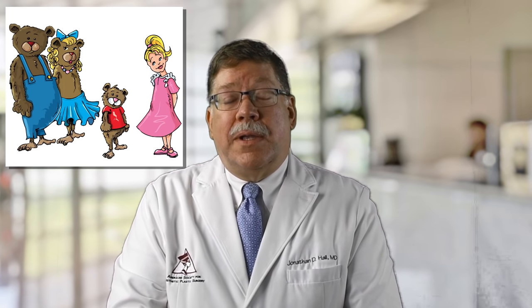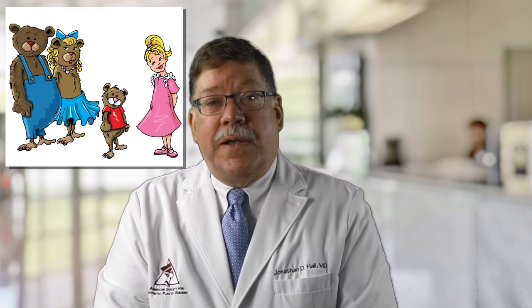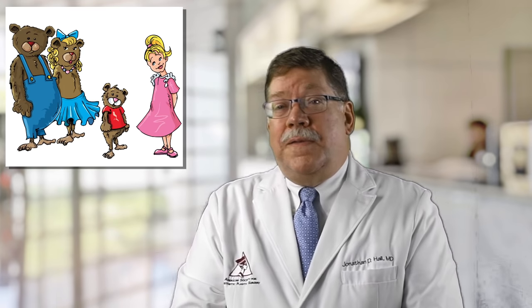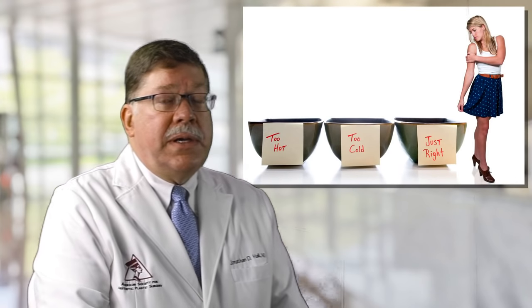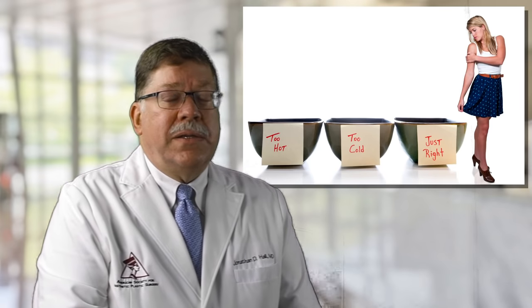I'd like to talk a little bit about the Goldilocks Principle. You all know the story of Goldilocks — she went to the house of the three bears and found the porridge that wasn't too hot, wasn't too cold, and was just right, and the bed that wasn't too hard, wasn't too soft, and was just right. The same principle applies to breast implants: there is a correct sized implant within a narrow range for each patient.